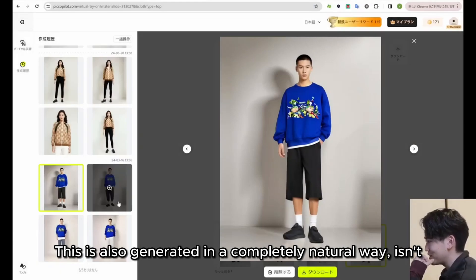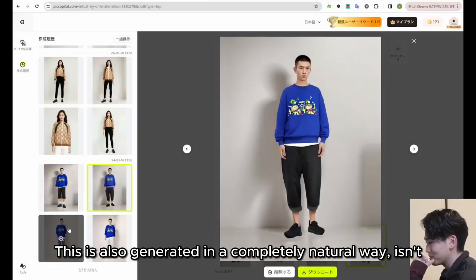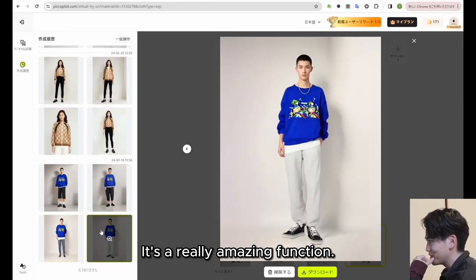This is also generated in a completely natural way, isn't it? It's a really amazing function.